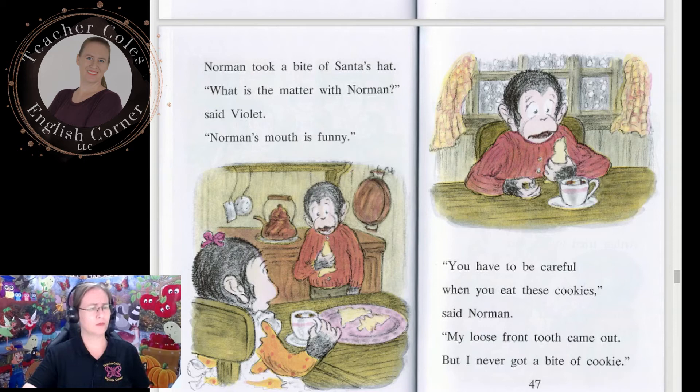What do you think is wrong with the cookies? Can you make a guess — a prediction?